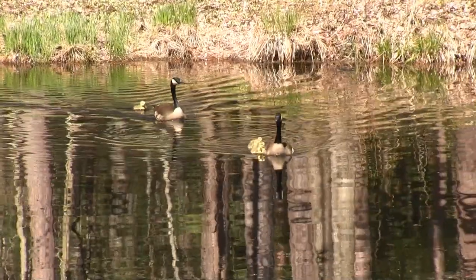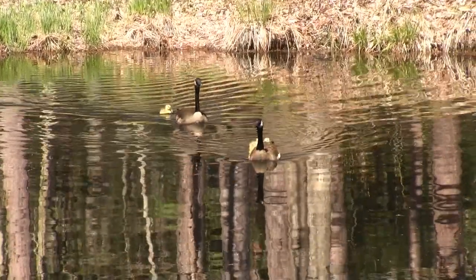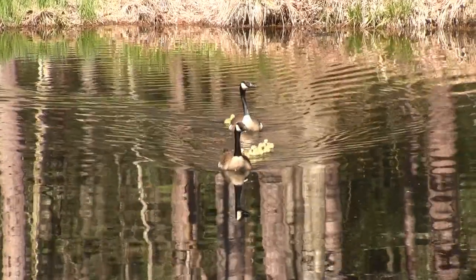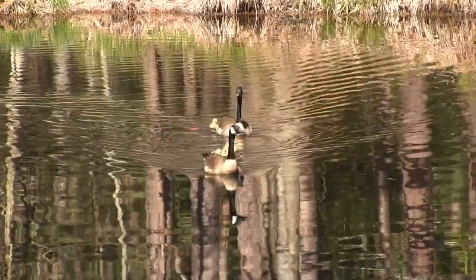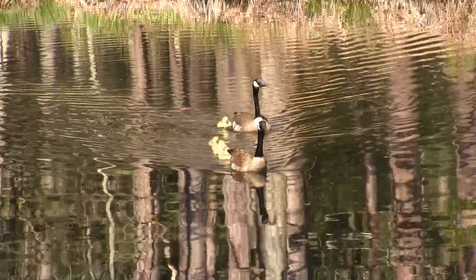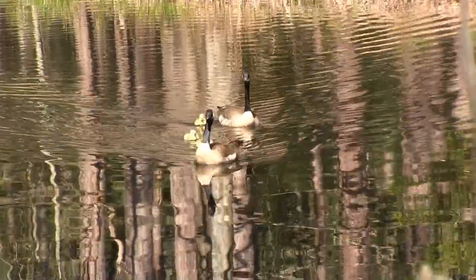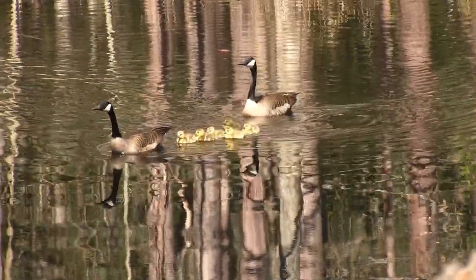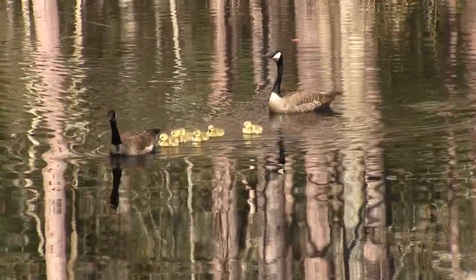I think Canada geese make the best parents ever. Their constant vigilance, dedication, and cooperation make them one of the most successful parents in the animal kingdom. Throughout all the years that I have observed the geese here at Lost Creek, I can count the lost goslings on one hand.